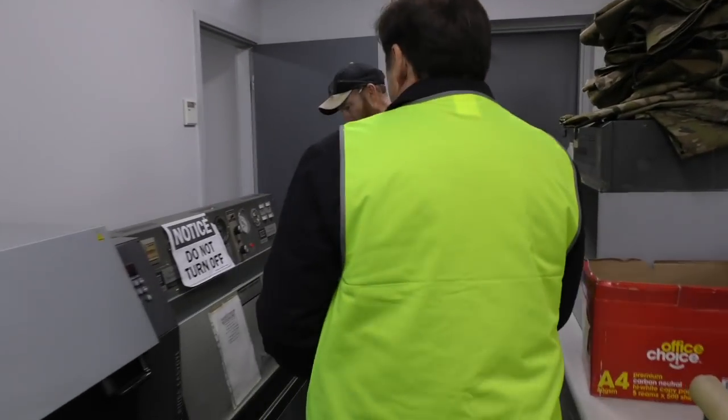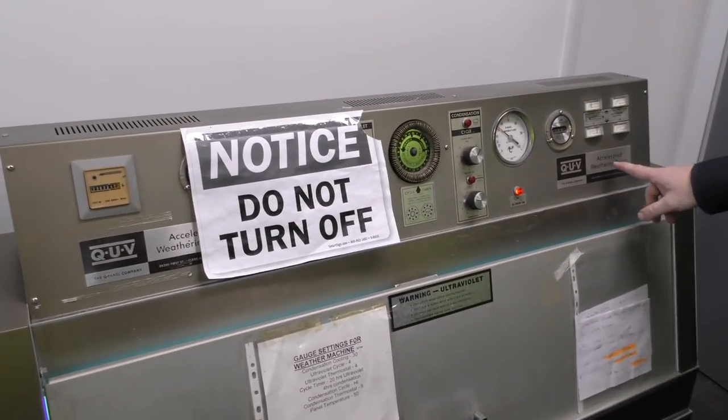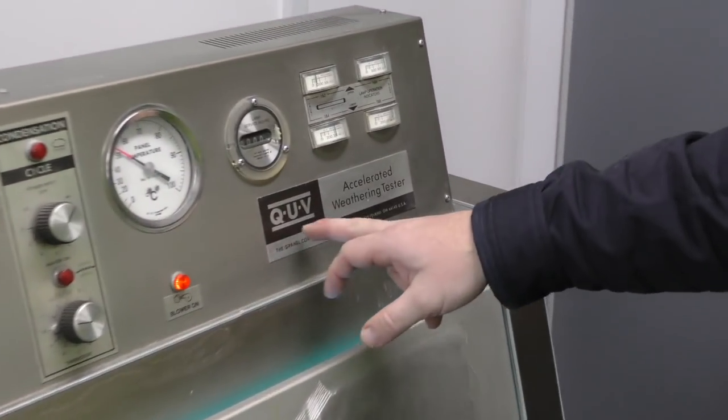What's this machine? So this is an interesting one for canvas and outdoor fabric — this is called an accelerated weathering tester. It's made by a company in America called QUV.